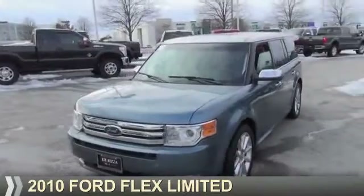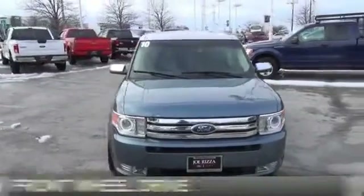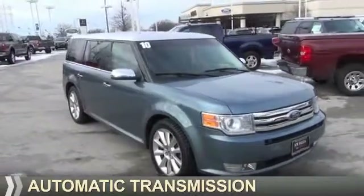Presenting the 2010 Ford Flex. It's powered by front-wheel drive, a 3.5-liter six-cylinder engine, and an automatic transmission.